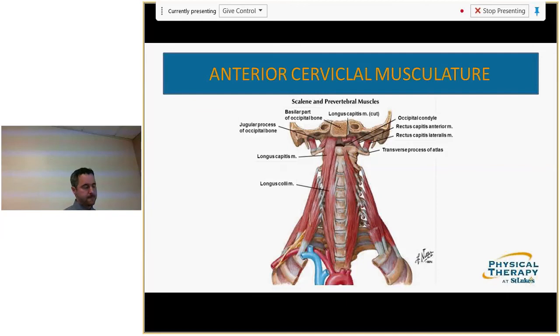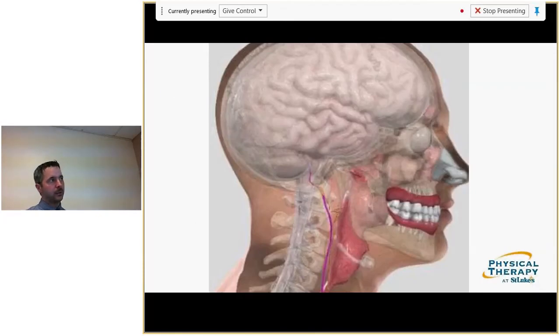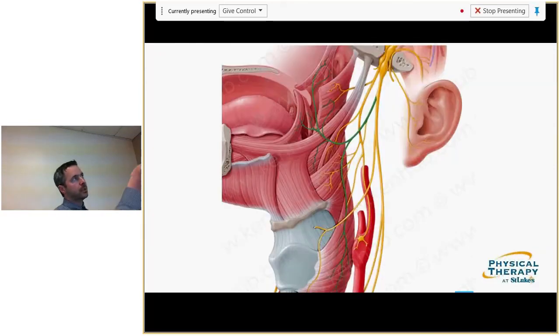The vagus nerve — 10th cranial nerve, also known as the pneumogastric nerve, Latin for 'wandering' due to how large it is. It's the largest nerve of the autonomic nervous system. It provides parasympathetic control influencing the heart, lungs, and digestive tract, and is responsible for conveying sensory information about the body's organs to the brain. It originates in the medulla oblongata and passes out of the jugular foramen, running down the neck with branches into the larynx through the recurrent laryngeal nerve — influencing voice and swallowing.